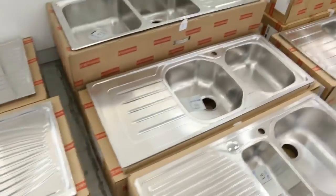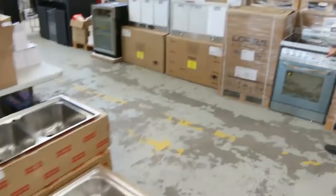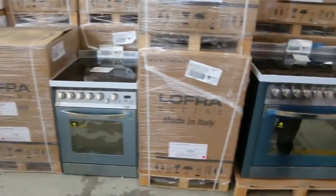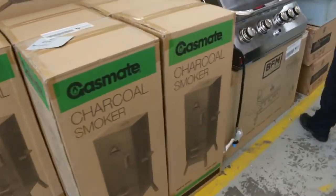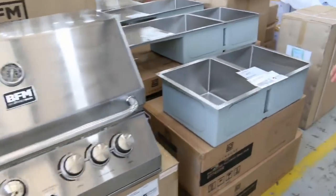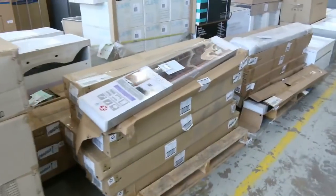Lots of cookers in tomorrow — freestanding cookers. 600 mil and 900 mil Lofra models. Lots of charcoal smokers and beautiful inbuilt barbecues. Wine fridges, front load washers, all kinds of stuff tomorrow. Heaps of blinds, beautiful cedar blinds.